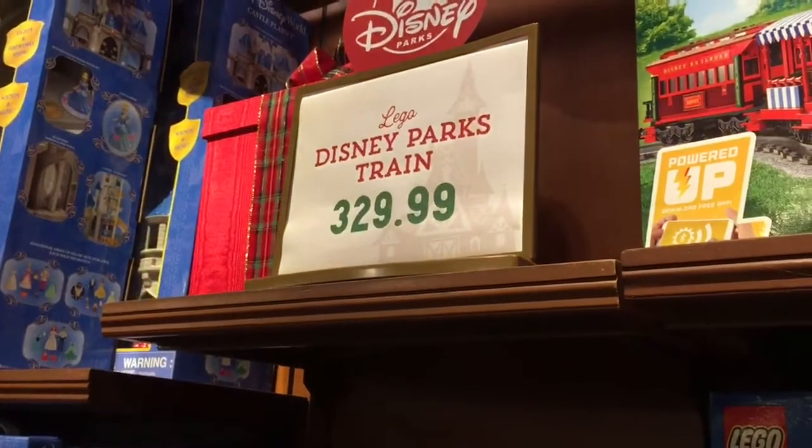Yeah, that's pretty cool. I love trains and it's only $329. What a deal.